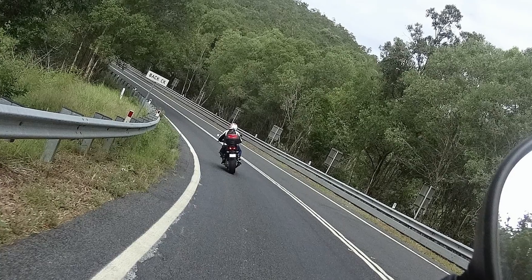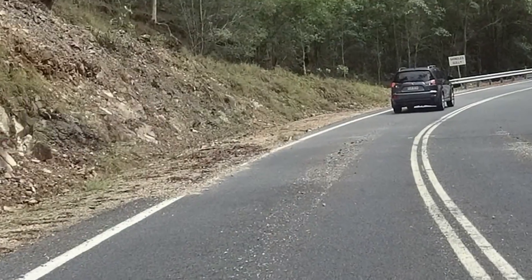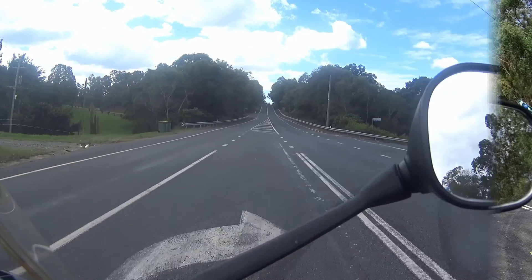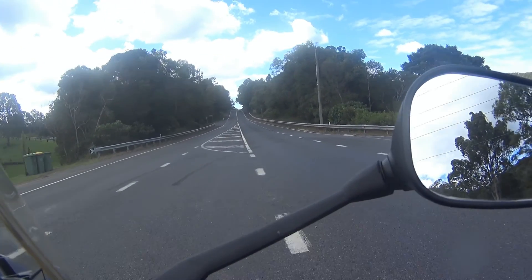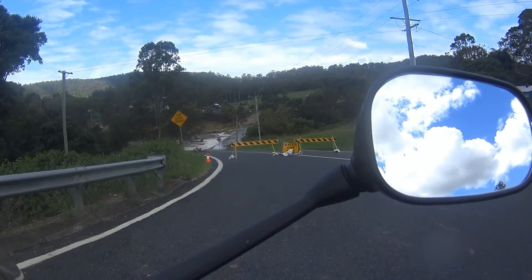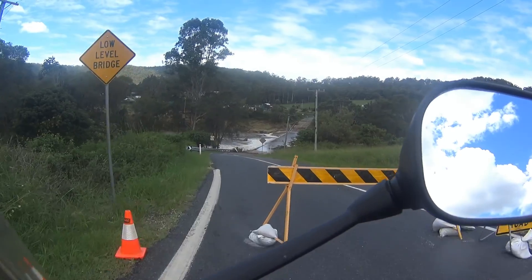Soon we went riding, and as one can expect after heavy rain, there were road hazards like gravel. We hit our first blockage, our first road closed, and that was to be a feature of the day. It turned our three dam ride into a one dam ride at the end of the day.